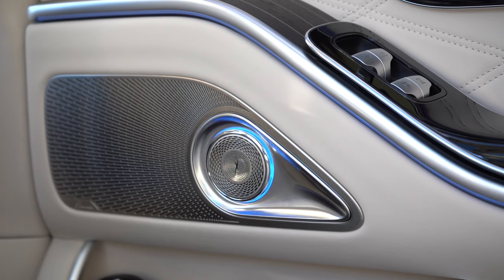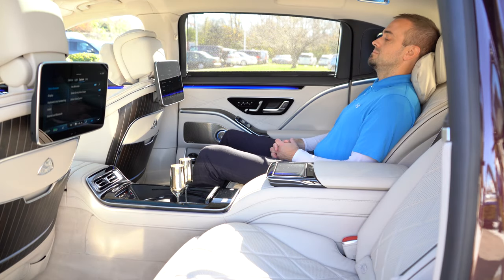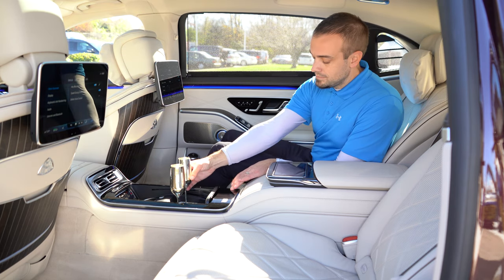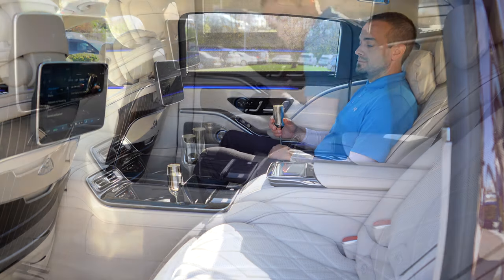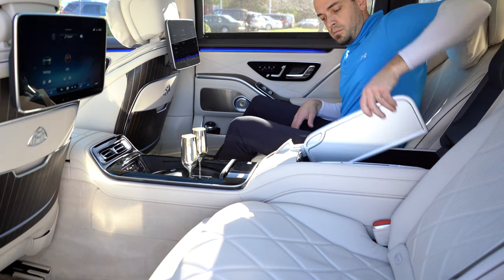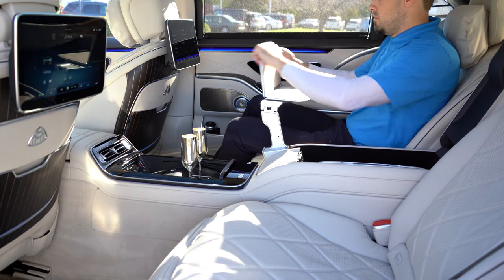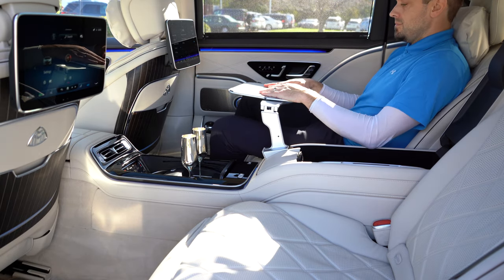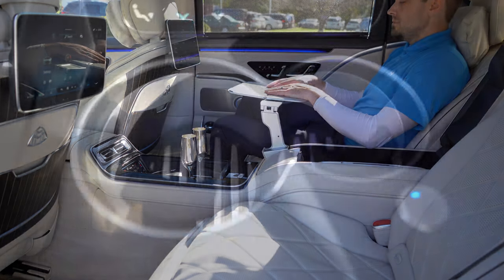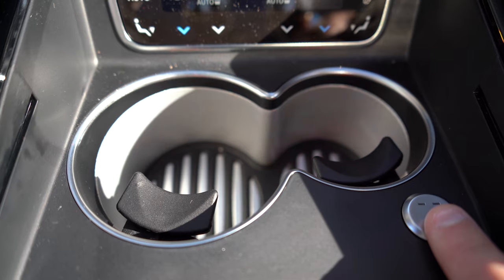This particular Mercedes Maybach S580 also comes with the executive rear seat package plus, which goes for $6,000. That gives you a four-seat cabin configuration as opposed to the five-seat, folding tablets for the rear seats that fold out from the center armrest — so if you're working on your laptop or want to have lunch or dinner back there, you have a little tray that folds out and then conveniently folds back into that center armrest. Not to mention the heated and cold rear cup holders — so if you have a hot drink, you're covered, and if you have a cold drink, you're covered as well.